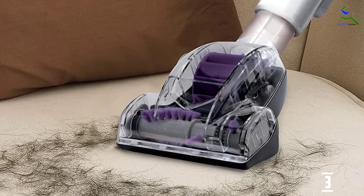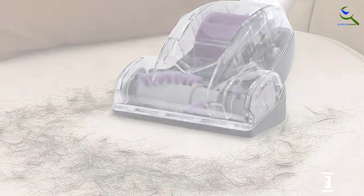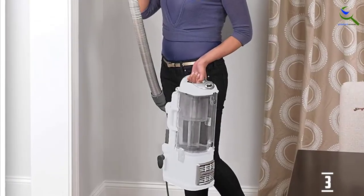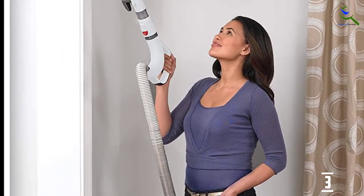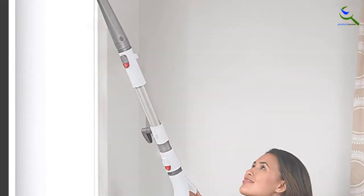With the canister capacity of 4.4 quarts, you can be sure that you will not have to empty it again and again. The suction power is consistent, and therefore it will not require much maintenance or repair down the line. These features make it a reliable choice.